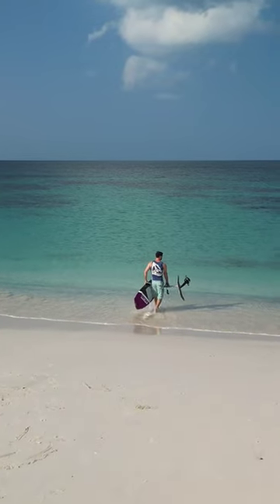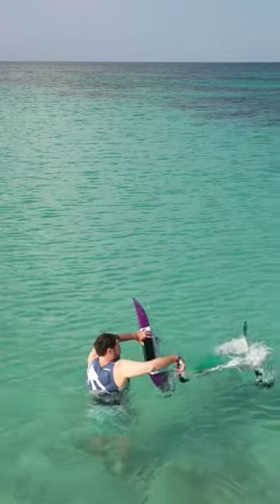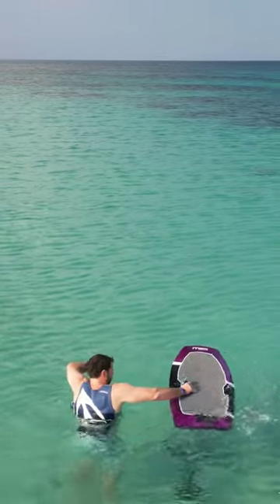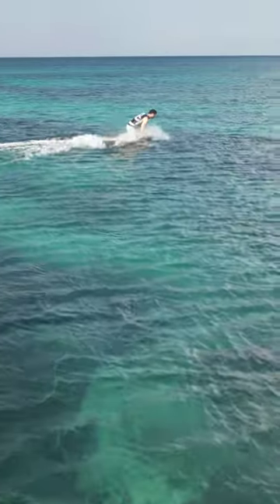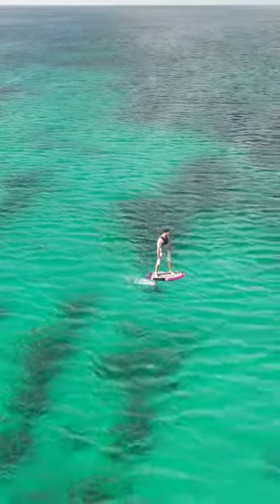One of my hobbies is called e-foiling, which consists of a surfboard with a mast and a motor powered by an electric battery. The idea is that with speed, the foil will take you up for you to glide above the water — exactly like this.